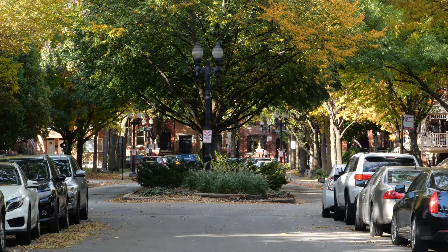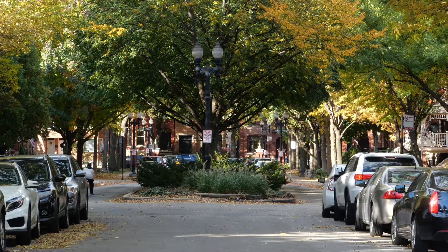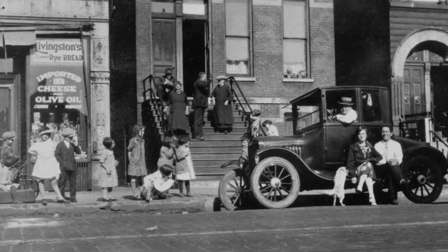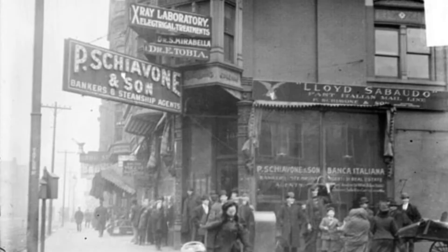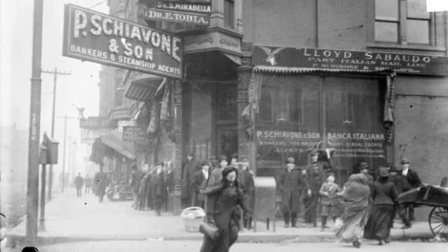Little Italy is a remnant of Chicago's Italian-American legacy. Its restaurants, shops, and homes have served its residents for multiple generations. The community was once mostly Italian immigrants, but now has a more diverse population because of further immigration, urban renewal, and the nearby students and faculty from UIC.